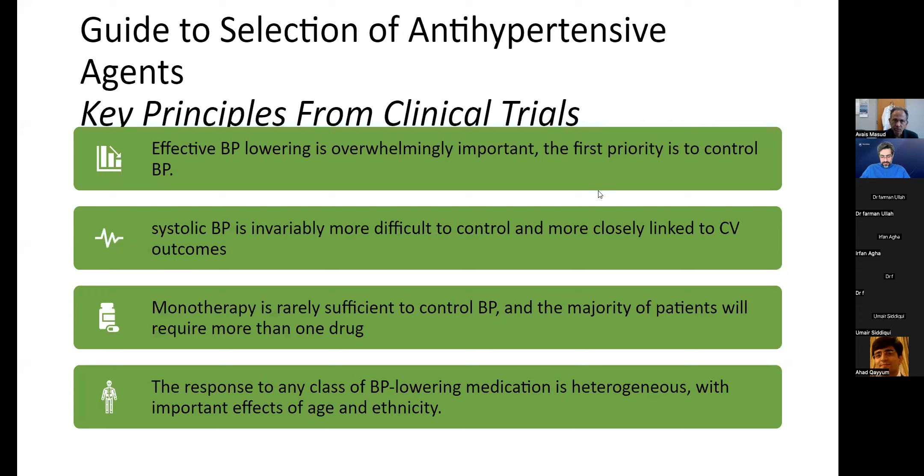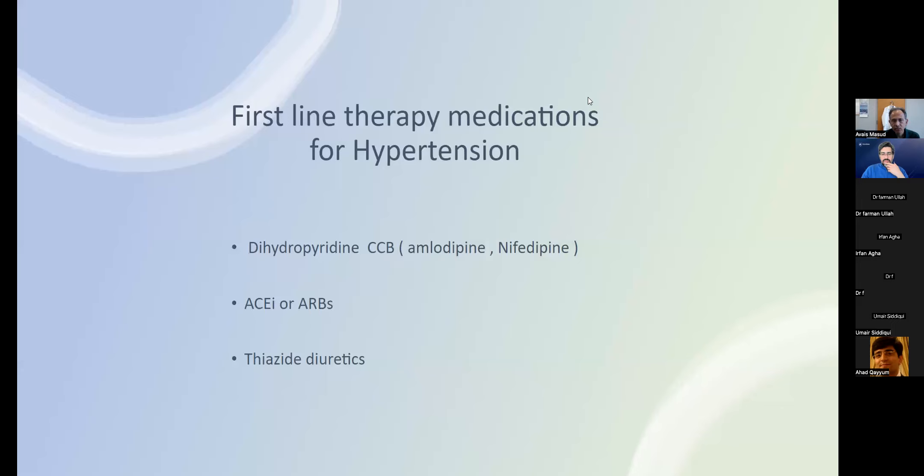The basic principle of controlling blood pressure is to use whatever medication it takes, though some are preferred for their record in preventing end organ damage. First-line therapy medications are: dihydropyridine calcium channel blockers like amlodipine and felodipine (not non-dihydropyridines like verapamil or diltiazem), then ACE inhibitors and ARBs, and thiazide diuretics.